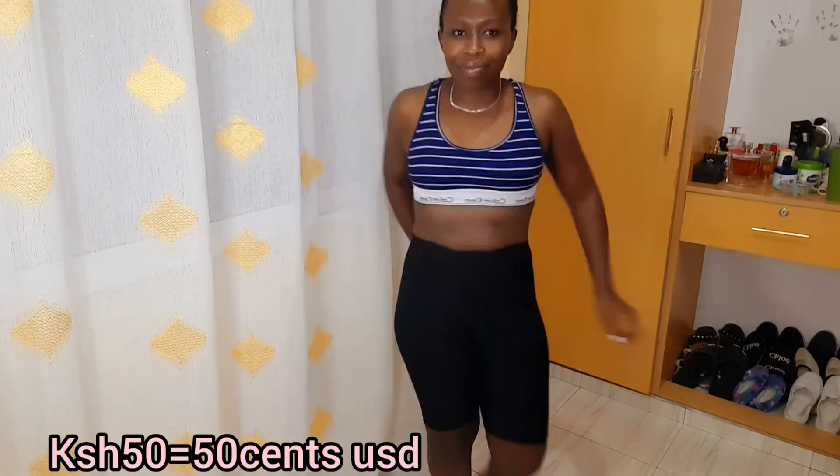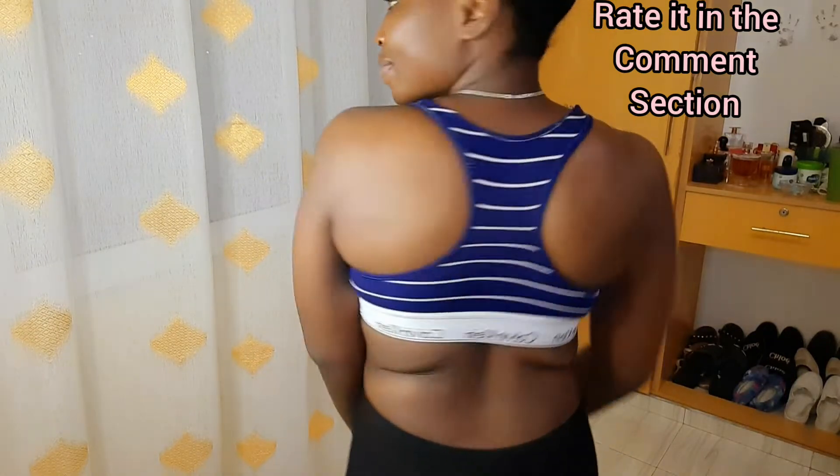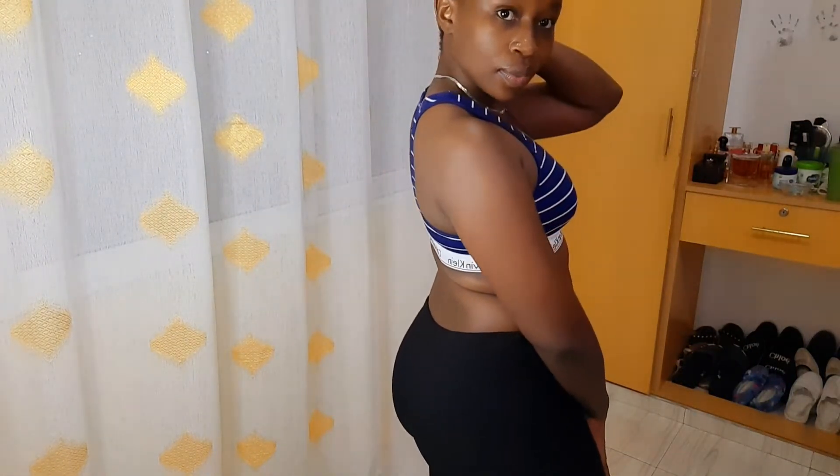On to the second outfit — it's this beautiful top. I bought it at 50 Kenyan shillings, that's 50 cents USD. I loved it because it's blue in color, and I love blue. The fact that it's Calvin Klein — your girl here loves designer. It fits perfectly, and I think this is what I'm going to wear for my next workout. It's very nice and comfortable.